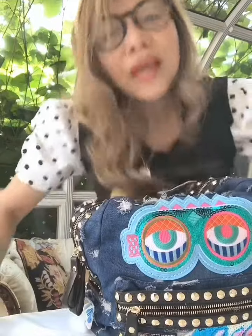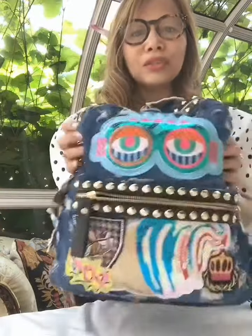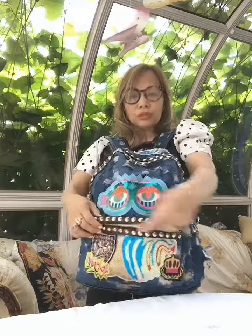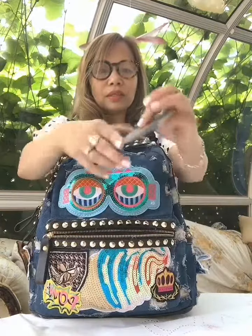Okay, here we go. This is my backpack for travel. Because it's a backpack, I carry it in front of me like this, so that whenever I travel and they ask me for my passport, it's easy to take it out from the pocket.